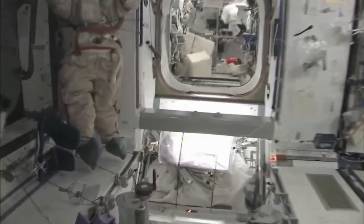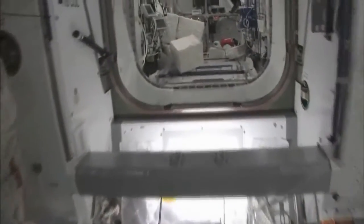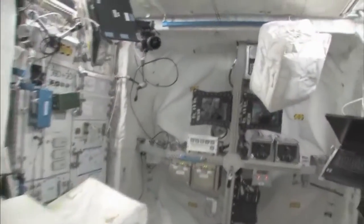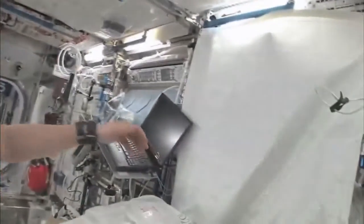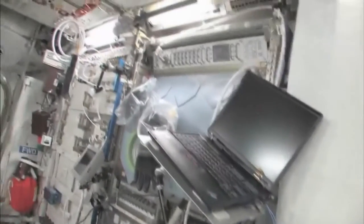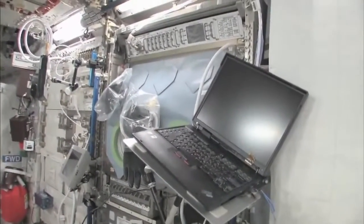We're going to go to the Columbus module. Here we are in the Columbus module. You can see it's also spacious. It's also cluttered, because it's a great place to store things or temporarily stow them. It's not going to be this way forever — we're going to have it nice and clean pretty soon.